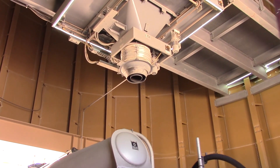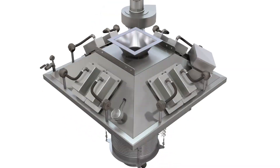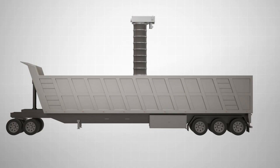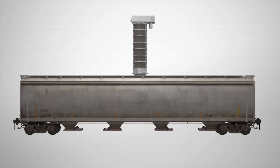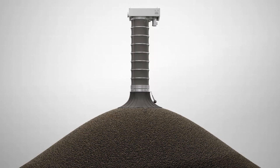Vortex Loading Solutions provide fast and steady material flow during the loading of dry bulk solid materials in open or enclosed vessels, such as trucks, rail cars, ships, barges, and stockpiling.